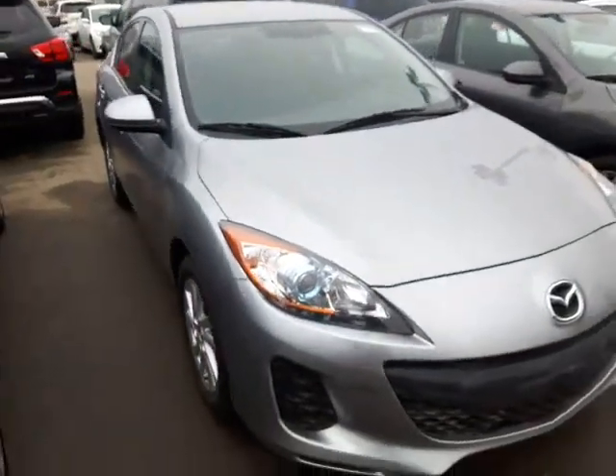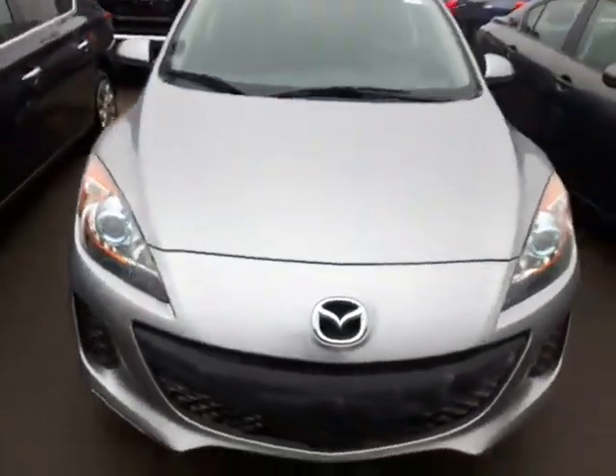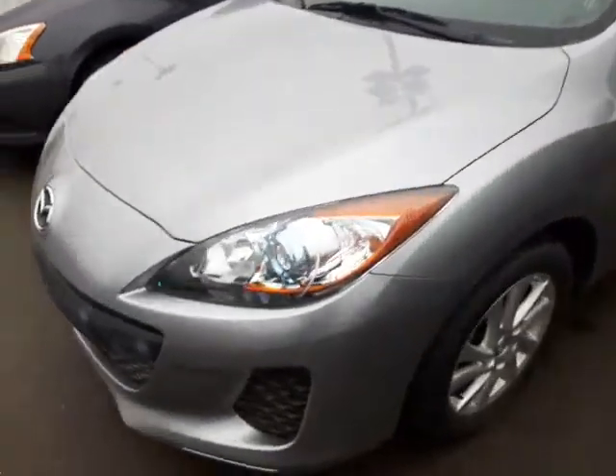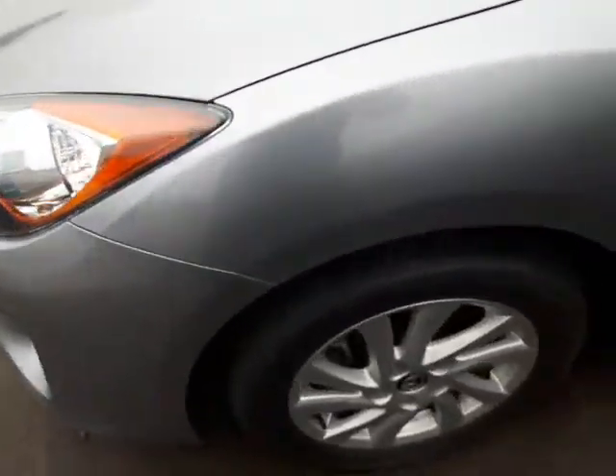So here it is, our beautiful 2013 Mazda 3. As you can see, it is still available. You got your very nice alloy rims down below there. Great tires.